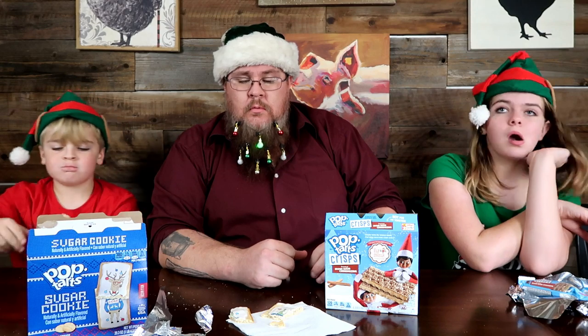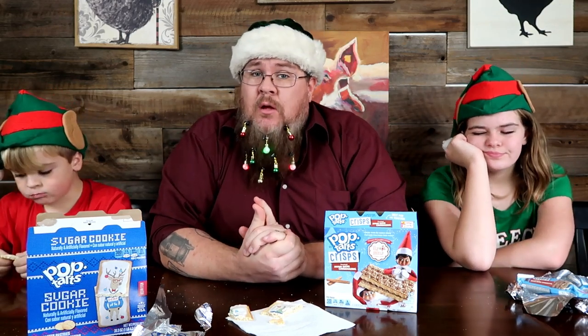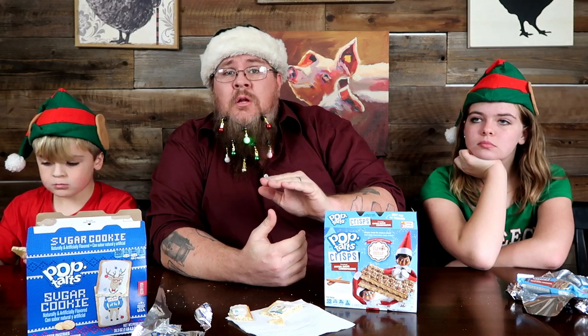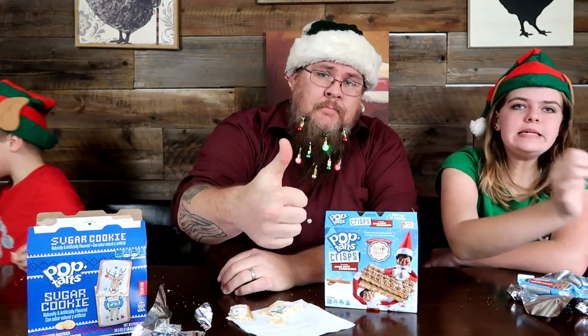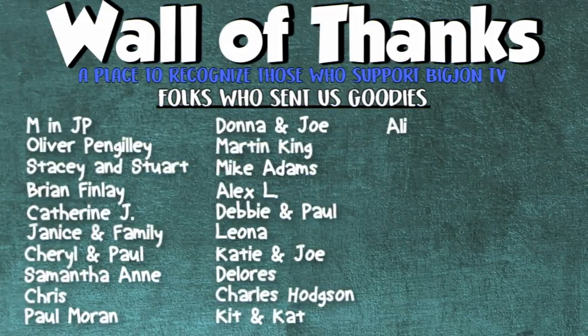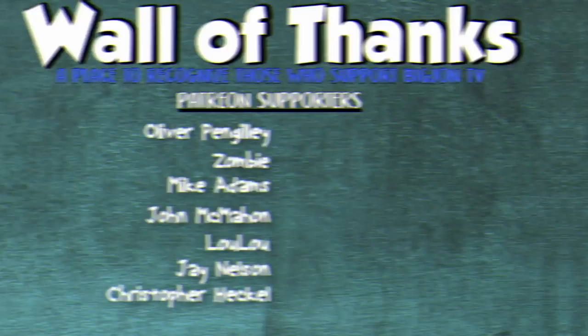Delicious — kid approved! Make sure you ring that notification bell so you're notified when we post all videos, especially our live videos. Click 'select all videos' so you know — we may end up going live on Christmas Day so you might want to be ready for that. Thanks for watching guys and we'll catch you on the next video. Bye!